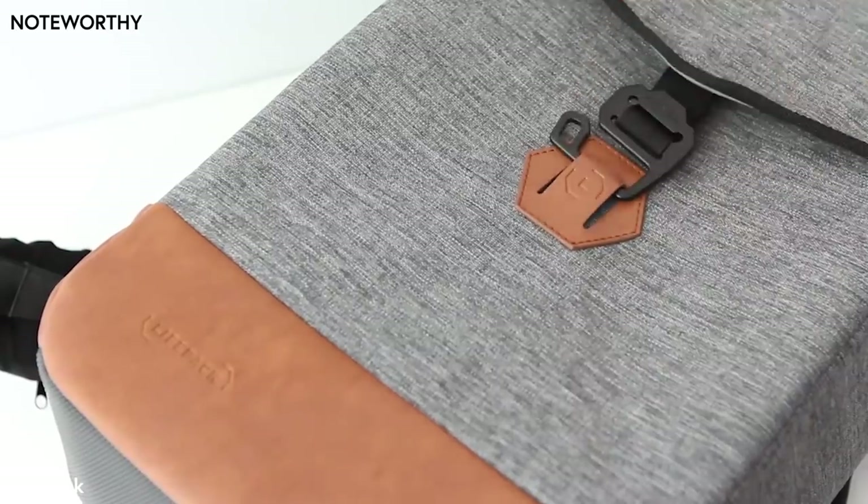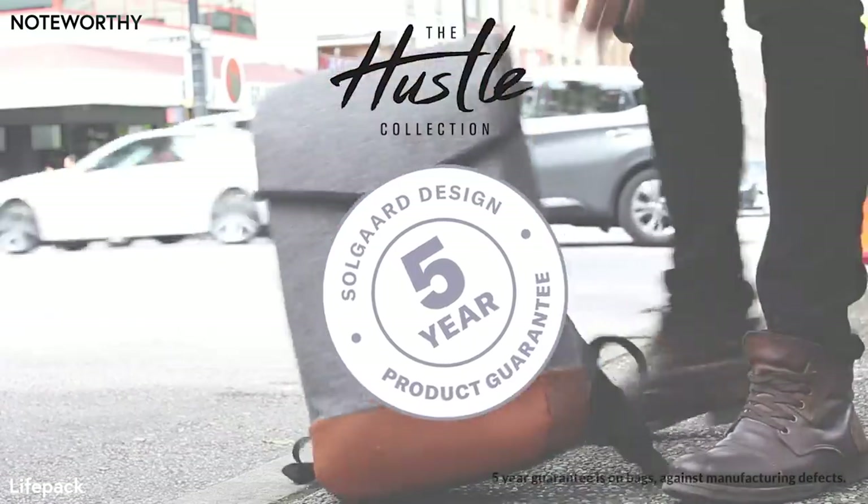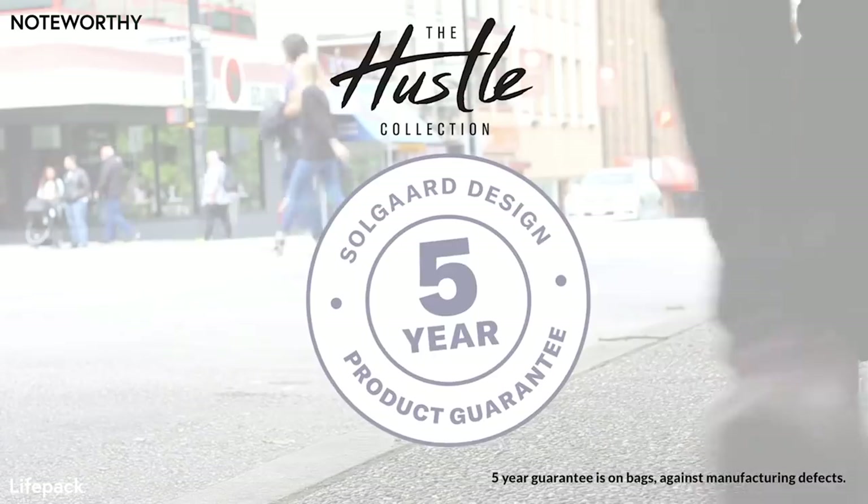We have obsessed over every element of these bags, and we're so confident of the quality that we're giving them a five-year guarantee, and a no-questions-asked 30-day money-back guarantee for all of our backers from Kickstarter.